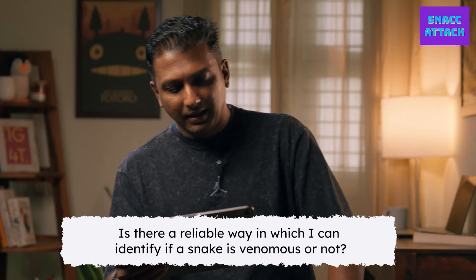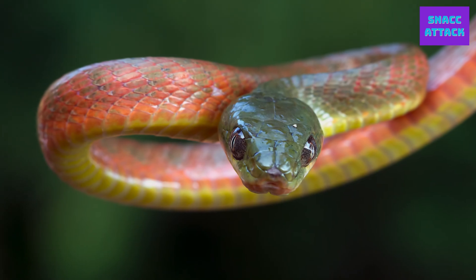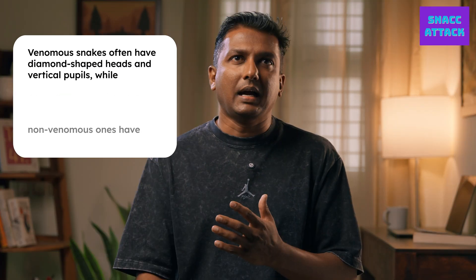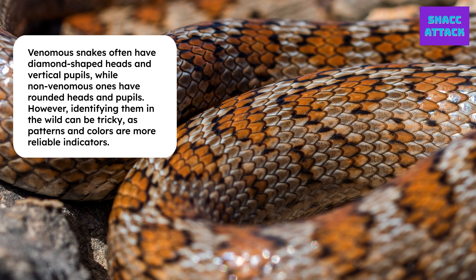Is there a reliable way in which I can identify if a snake is venomous or not? There are some indicators usually, but not always true. For example, venomous snakes usually have a diamond-shaped head and vertical pupils, whereas non-venomous snakes have a rounded head and rounded pupils. But it's not usually easy to identify when it's in the wild. The identification usually happens via patterns or colors for specific snakes.